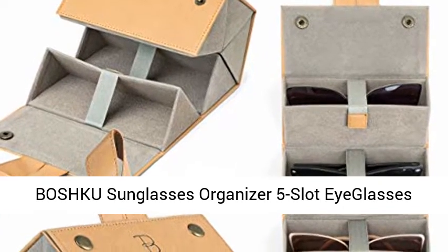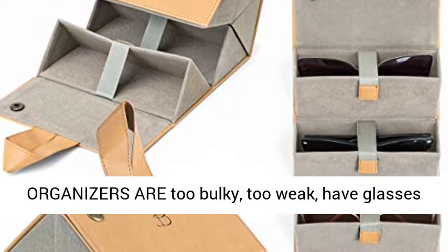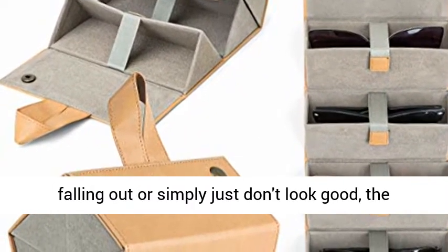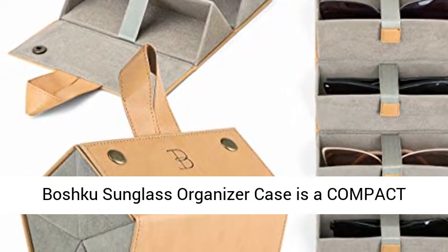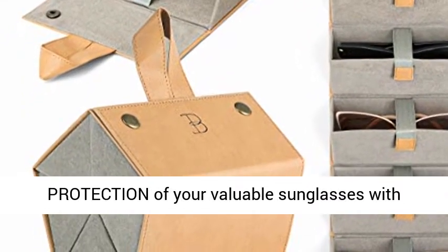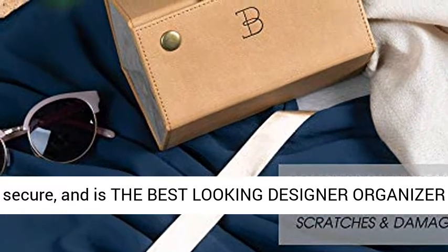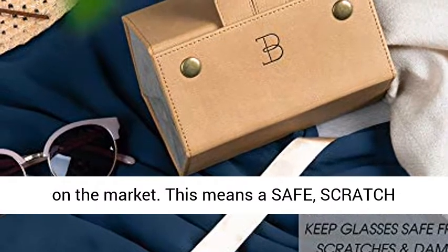While other glasses organizers are too bulky, too weak, have glasses falling out, or simply just don't look good, the Boschku Sunglass Organizer Case is a compact storage case with 5 slots, reinforced for strong protection of your valuable sunglasses with individual compartment straps to keep each pair secure, and is the best-looking designer organizer on the market.